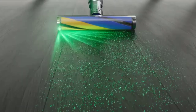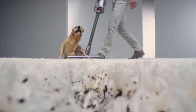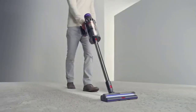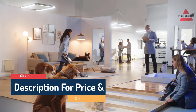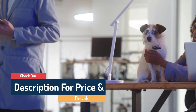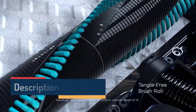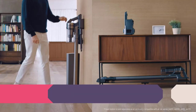Hello guys, today in this video we are going to help you find out the best cordless vacuum cleaner in the market. I made this list based on my personal opinion and tried to list them based on their price, quality, durability, customer reviews, and more. If you want to see their price and find out more information about them, you can check our links in the description below.